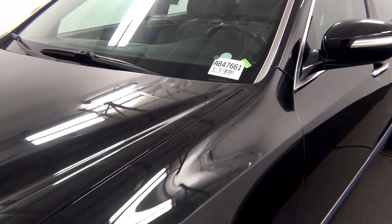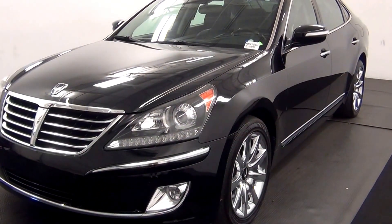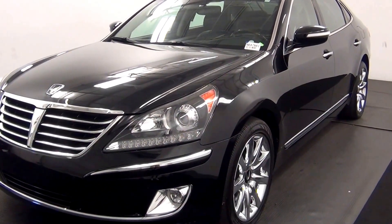Welcome. Today we're going to do a walk around a 2012 Hyundai Equus, stock number AB47661.